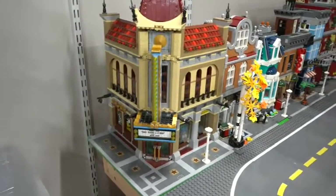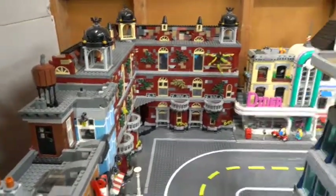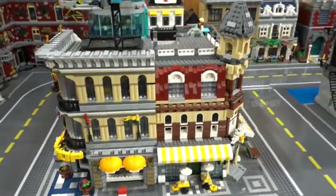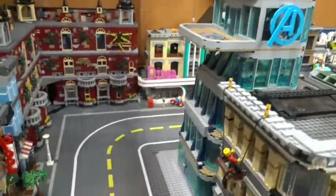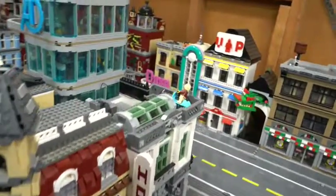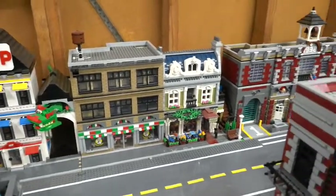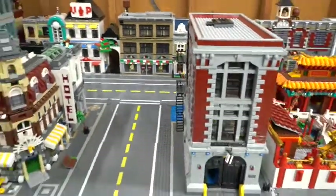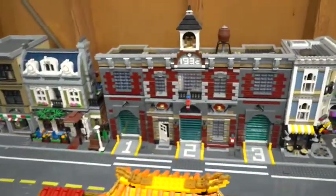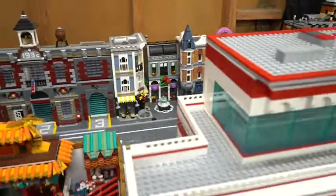We have the Palace Cinema, the bookstore, the Detective's Office — rounding out the corner we have my Hidden Side High School along with my diner. Over here we have the Grand Emporium as well as the Cafe Corner behind it. We have the Stark Tower — amazing build. Going over to this side, we have the Brick Bank, my LEGO Store, along with Peter Parker's apartment and the Parisian Restaurant.